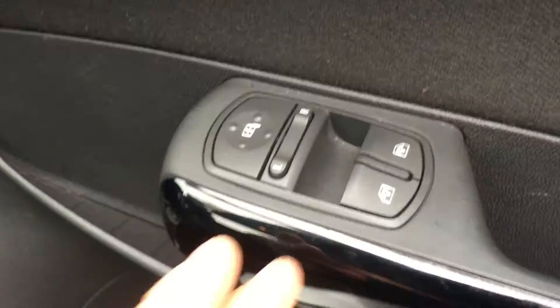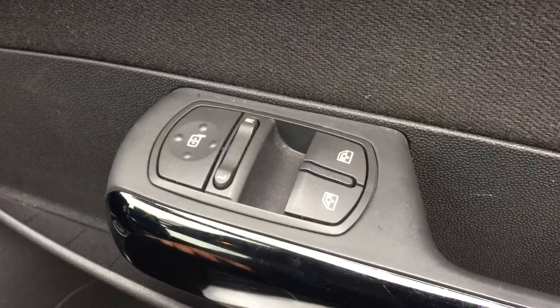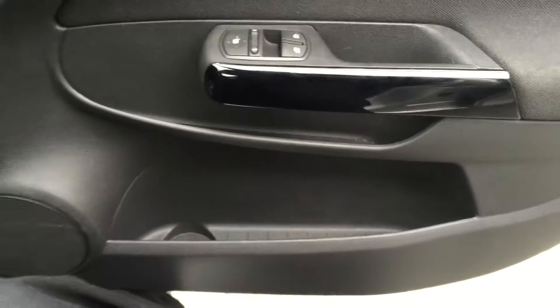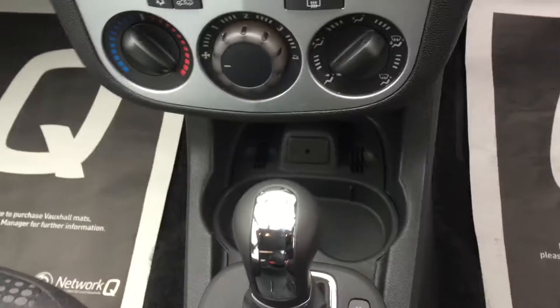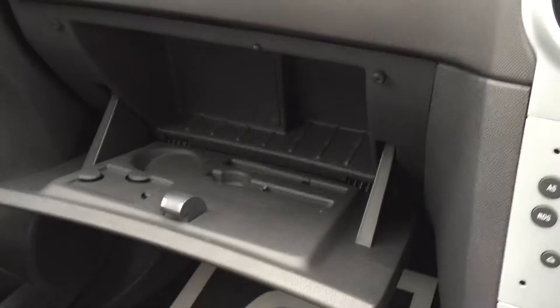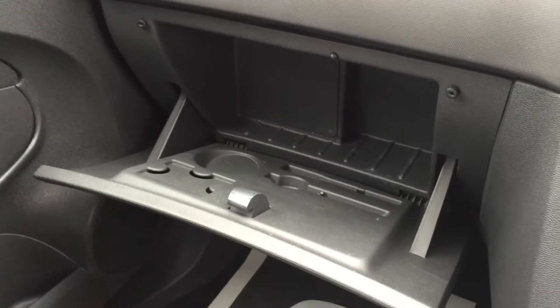On the driver's door you have electric wing mirrors and front electric windows. There's plenty of storage space in your door pockets on your driver and passenger side, and also some cup holders for the front and one for the rear.